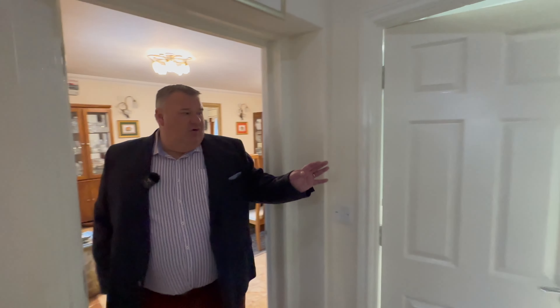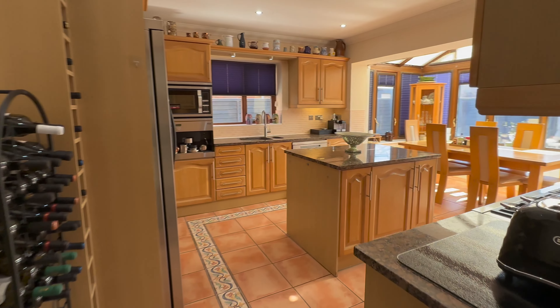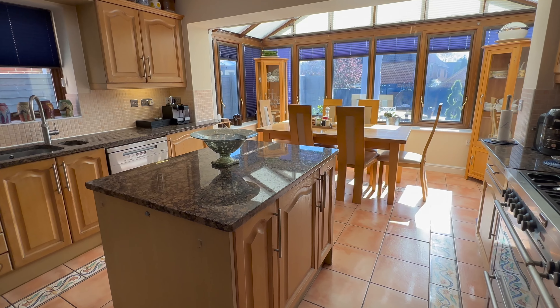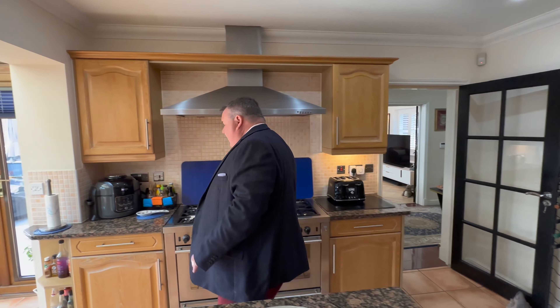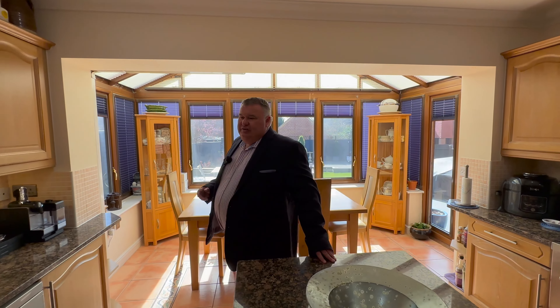Going back through here, we've got a downstairs cloakroom, and we've got cupboards here as well for storage. Then we come through to our kitchen — really good size, but as I said, you could go all through there and create a huge kitchen diner. We've got a seven-ring gas hob here for those cooks amongst us who like gas, but plenty of space. So anything you wanted to do, you could do in time. And then we've got a separate utility room area here with a door going out to our side alleyway as well, to the garden.